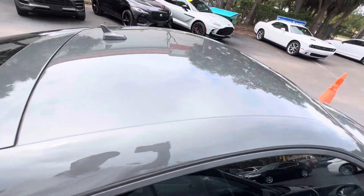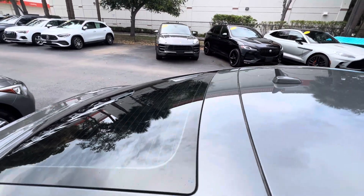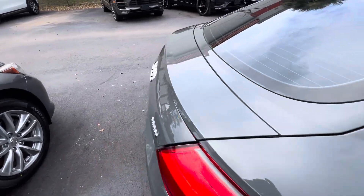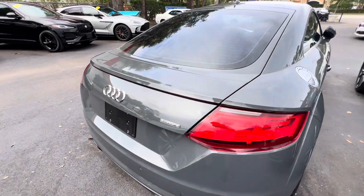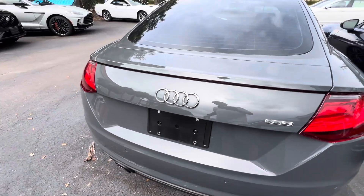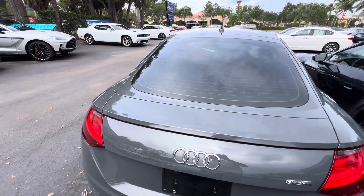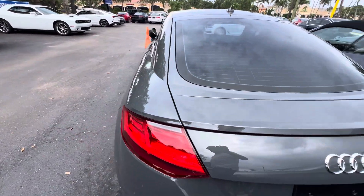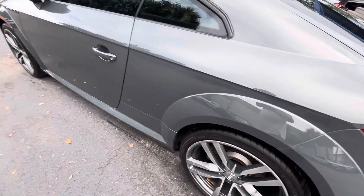I've got to go up top here for you. The top of it's in great condition. There's a couple of those little stone nicks on the front from driving on the highway or whatever, but there's no dents or big scratches or damages. The whole side of this vehicle also is in excellent shape.